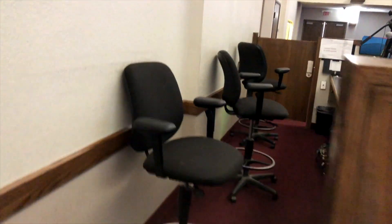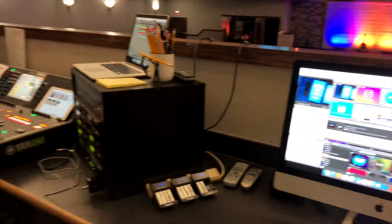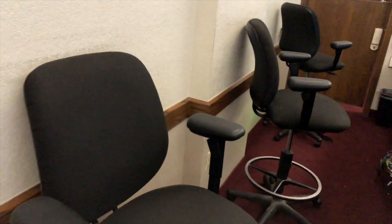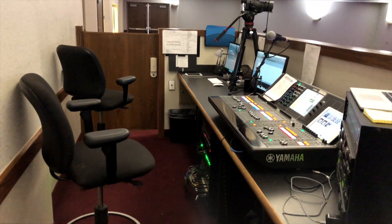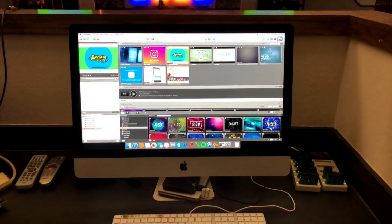Let's go back here into the media booth. This is what our booth looks like. We generally have three positions back here: someone running ProPresenter and lyrics, someone running audio with front of house, and then over there in that far chair is going to be the producer, who also runs the lights.